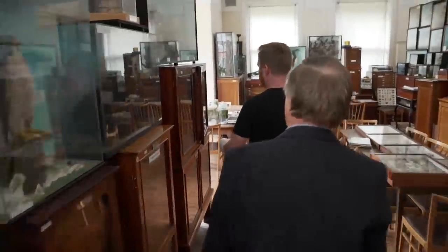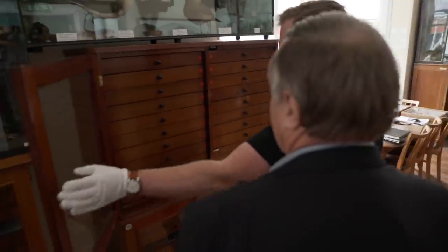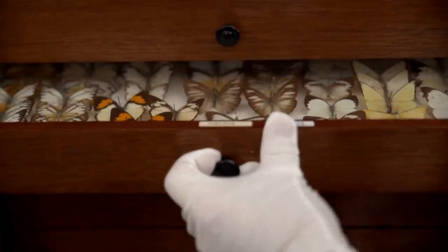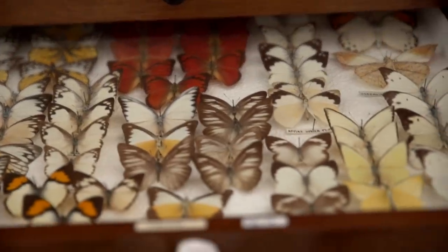Coming over to another side of the room now - there's just cabinet after cabinet. Let's just do another lucky dip, shall we? Many of these specimens were collected in foreign climes. These are from Malaya. Each specimen is of course available to people who want to do scientific studies - they can actually come in and examine the specimen in detail if they wish.